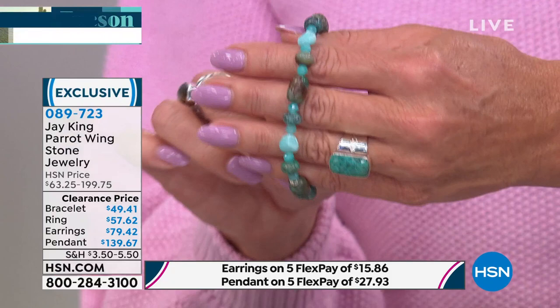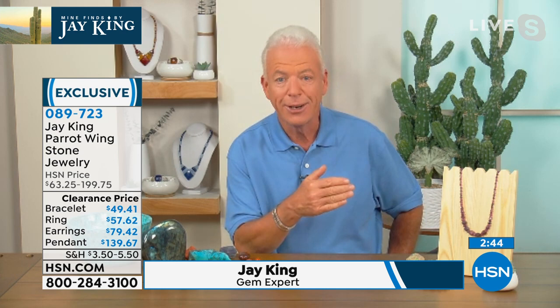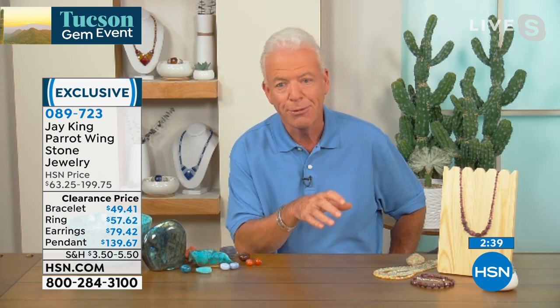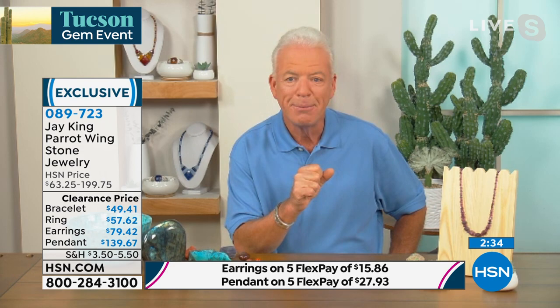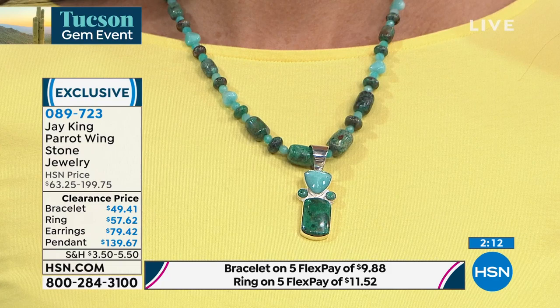Jay King joins us via Skype — always such a wealth of knowledge — bringing us another unique stone. I've heard of amazonite, but what exactly is parrot wing stone? Parrot wing is close to being a form of chrysocolla — like maybe two elements that are minerals off from being chrysocolla. Parrot wing is really very rare and really hard to get. I got this particular material in Tucson from a good friend — it came from his private stash; he didn't want to let it go. If you go to my house, in our great room, I have this beautiful piece — about two feet high by maybe eight feet long — with wild horses inlaid into copper, all done out of parrot wing.